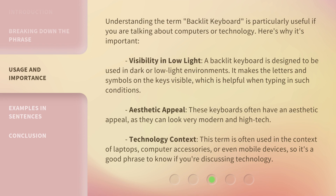Understanding the term backlit keyboard is particularly useful if you are talking about computers or technology. Here's why it's important. Visibility and low light: a backlit keyboard is designed to be used in dark or low light environments — it makes the letters and symbols on the keys visible, which is helpful when typing in such conditions. Aesthetic appeal: these keyboards often look very modern and high-tech. Technology context: this term is often used in the context of laptops, computer accessories, or even mobile devices, so it's a good phrase to know if you're discussing technology.